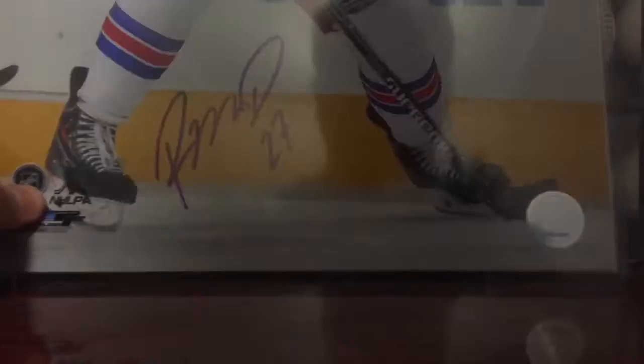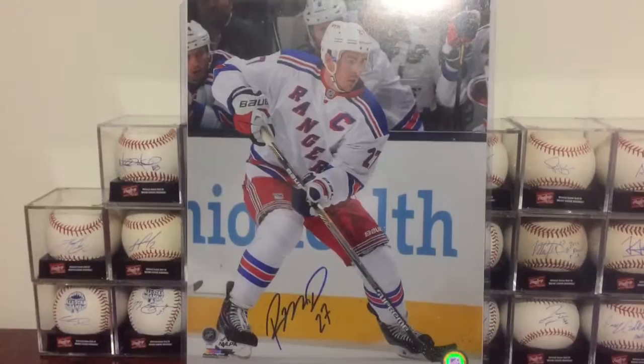The next two are awesome. This is an 11x14 photo I picked up — didn't get a TTM or in-person or anything, just got it for a good price. It's Ryan McDonough from the Rangers.